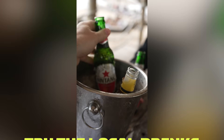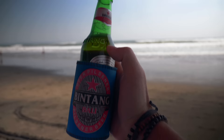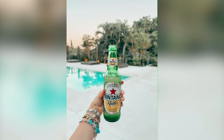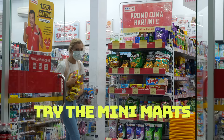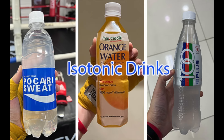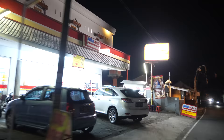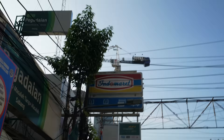Number six: have a local Bintang beer or a coconut on the beach any time of the day. There's even a Bintang Radler which is like a cider more than a beer — it's delicious. Number seven: do a minimart run for Indomie noodles, snacks, and isotonic and vitamin drinks, plus Tolak Angin packs for an immune system booster. Minimarts are all over — some include Alfamart, Circle K, and Indomart.